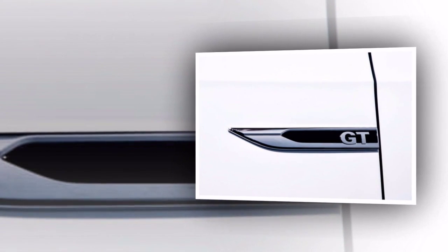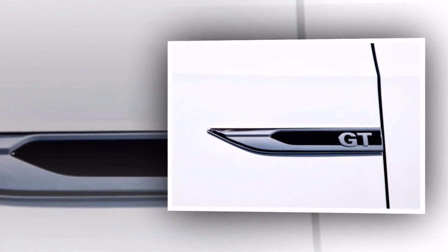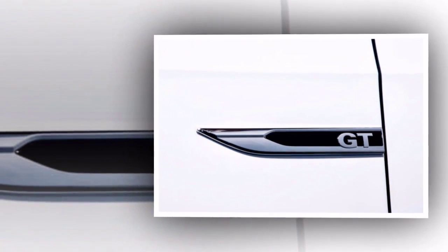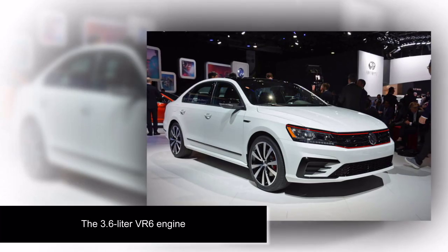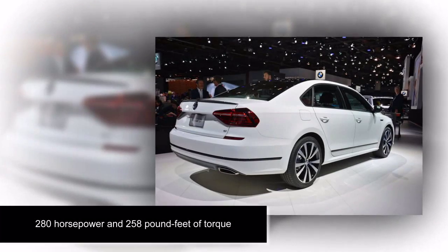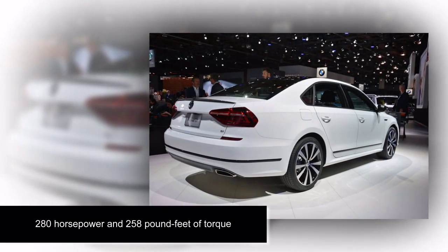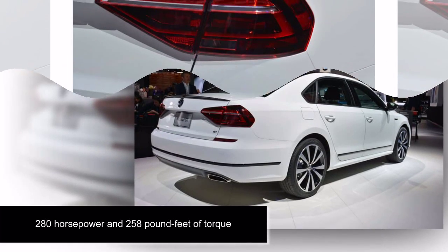While it may look different than a normal Passat, the GT's mechanical bits are largely the same. The 3.6-liter VR6 engine is shared with other versions of the Passat and makes the same 280 horsepower and 258 pound-feet of torque. That's admittedly not bad for a sedan of this size, but it would have been nice if VW increased power a bit to help the GT live up to its racy styling.